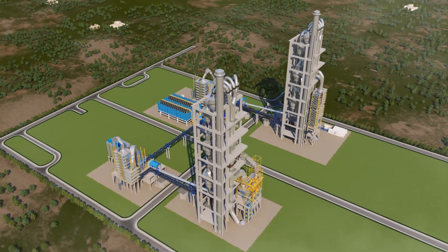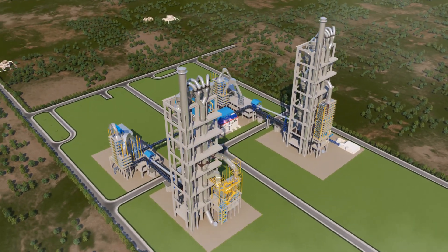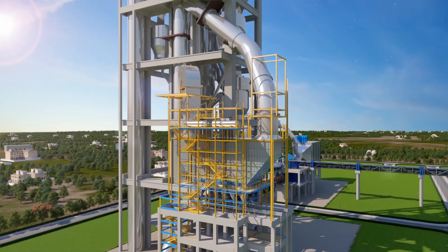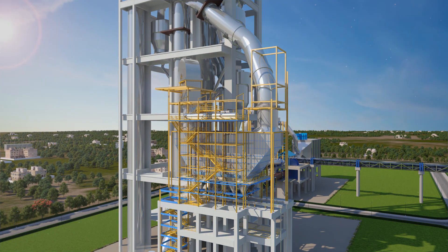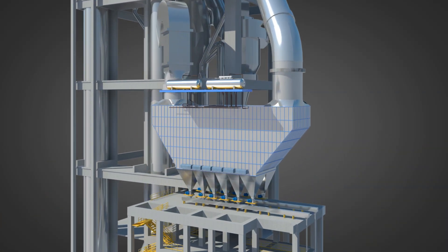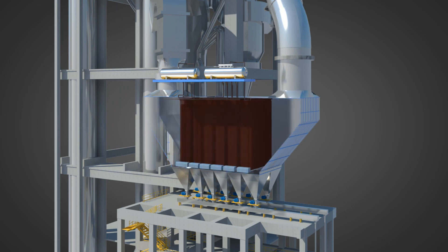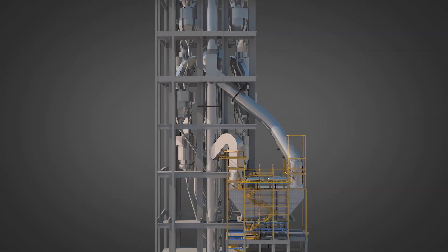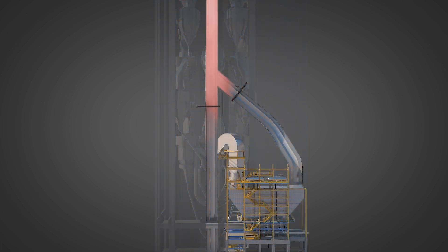The ducting system is designed to transfer the gases through the boiler with minimum pressure and heat loss. Dust accumulation in the ducting system is avoided by maintaining an inclination with the horizontal. The blue portion of the heating surfaces indicates the economizer and the brown portion indicates the superheater. This boiler is designed with dual pressure to optimally recover the available heat.